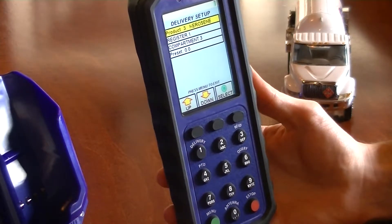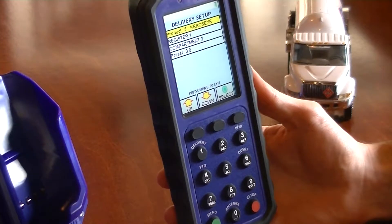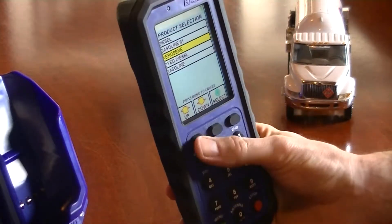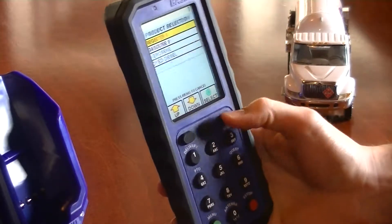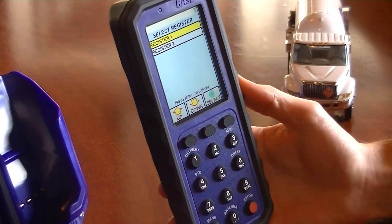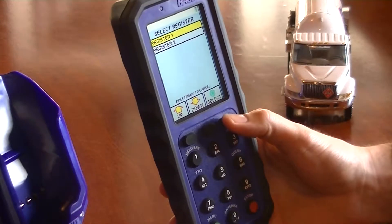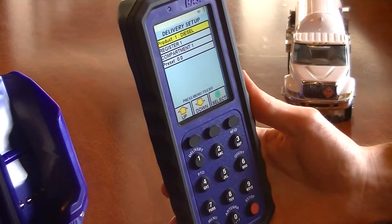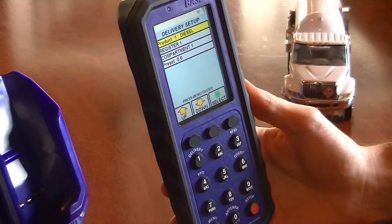Today, the driver needs to deliver diesel to the customer. So the product feature is selected for editing, then diesel is selected. Because diesel exists in both register 1 and register 2, the desired register must be selected. Notice that once all necessary decisions are made, the driver is returned to the delivery setup menu to review the configuration.